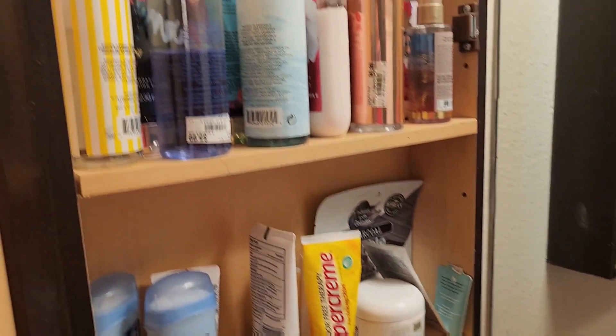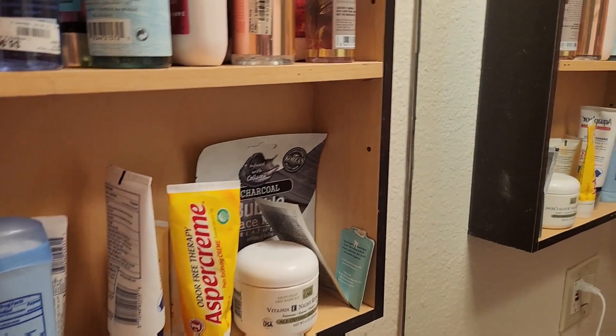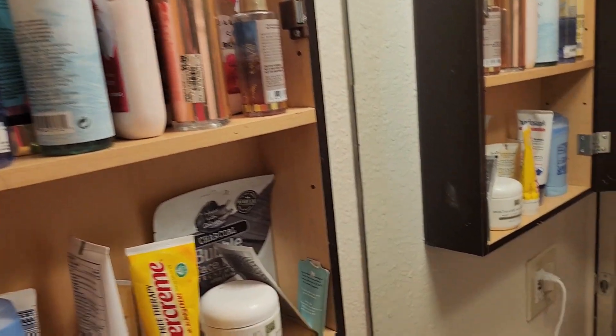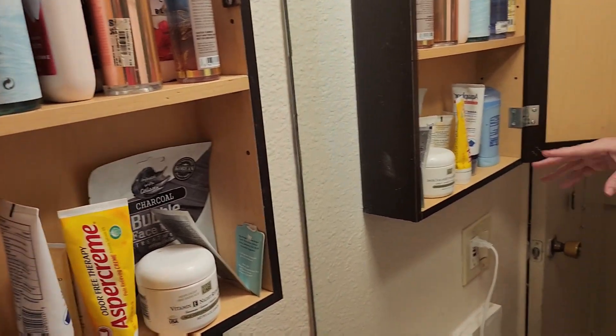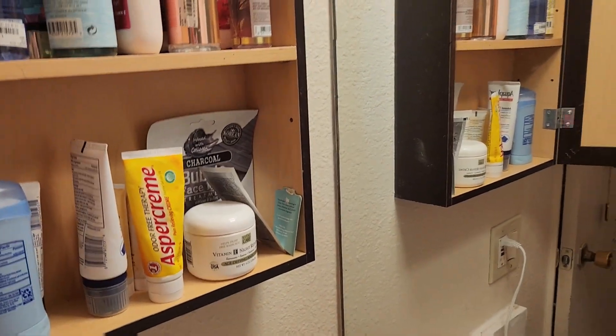I have got my perfumes and stuff in here. This is where I'm going to keep them. It works well, it's functional. I have lots of perfumes. This is my cabinet mainly, but I have a few other things that family can use. This is my face creams, my deodorants and stuff.